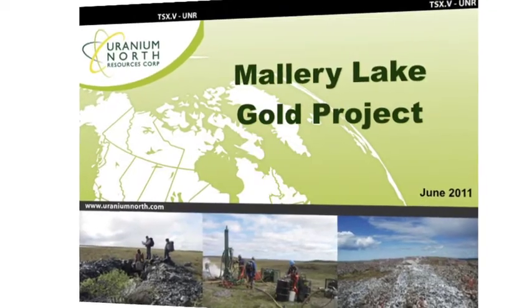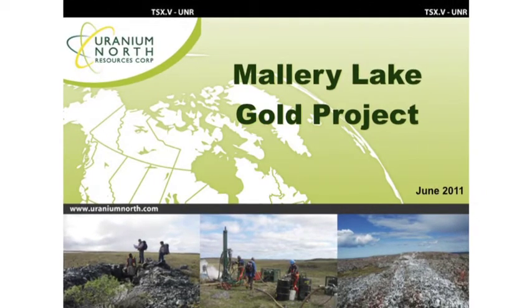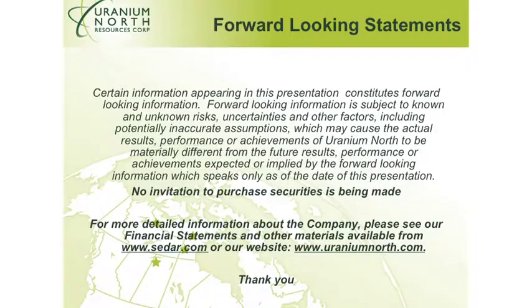My name is Mark Kolobaba and I'm the president and CEO of Uranium North Resources. We've got a number of uranium projects, but in addition to that we've also got a number of gold projects. Mallory Lake gold project is what I'm highlighting in this video. In case I make any forward-looking statements, here's a cautionary statement for you.